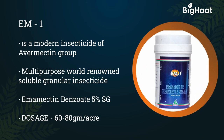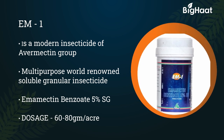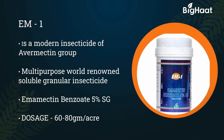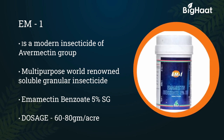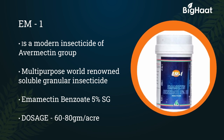Em-1 is a modern insecticide of avamectin group. It is a multi-purpose, world-renowned soluble granular insecticide. It contains emamectin benzoate 5% SG. The dosage is 60 to 80 grams per acre.